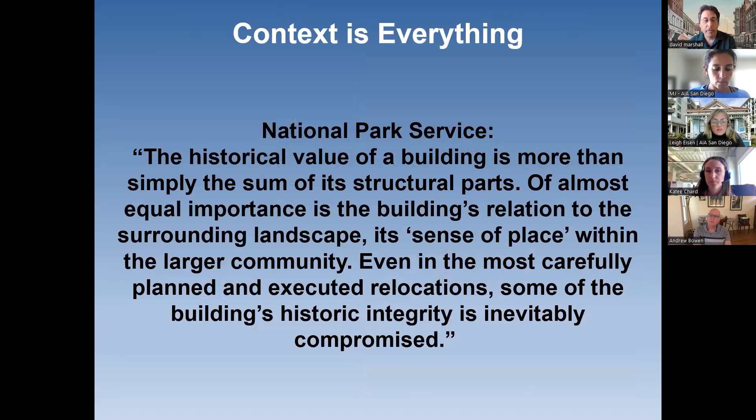The National Park Service says that of equal importance to the building itself is its sense of place and its site. Relocations need to take that into account, and even the most sensitive relocation involves some inevitable compromise of historic integrity. So you want to try to find a new location that's close to the historic location in a similar context, and I'll talk about some of the rules of thumb for that.